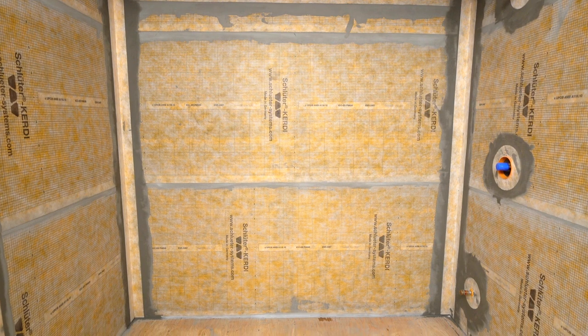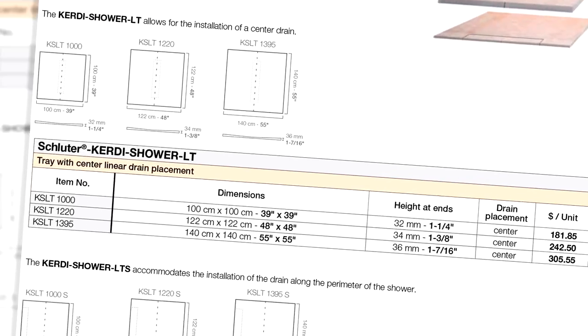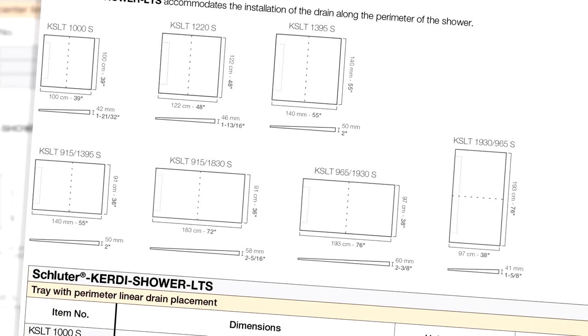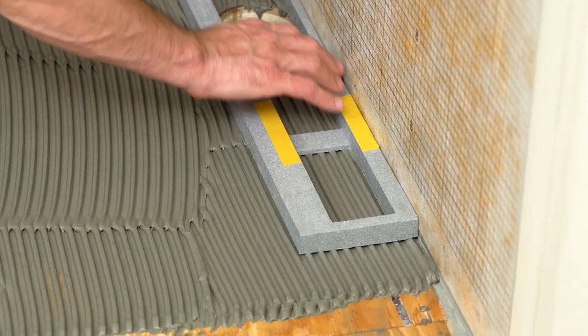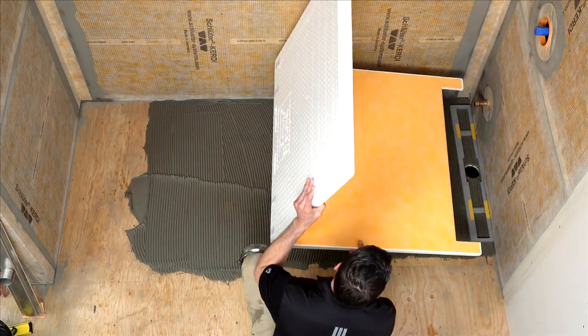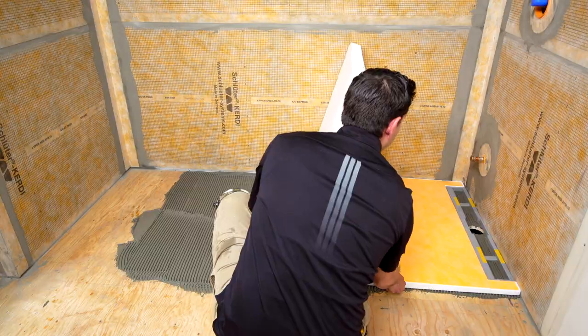Now with the walls and ceiling completely waterproof, let's address the steam shower base. Schluter offers a variety of pre-fabricated shower trays and both point and linear drain options. The shower trays feature integrated waterproofing and are pre-sloped to ensure proper water flow to the drain, which is particularly important with the condensation produced in a steam shower.